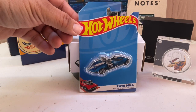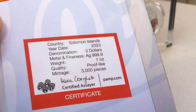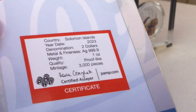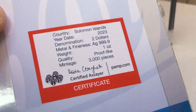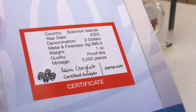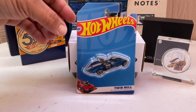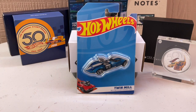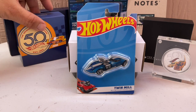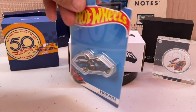The date is 2023, three thousand pieces. It doesn't have an individual number — just a certificate saying one of three thousand. It's still a low run. I guess only the 50th anniversary one was individually numbered.